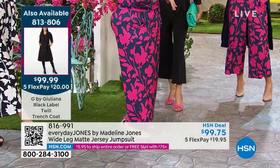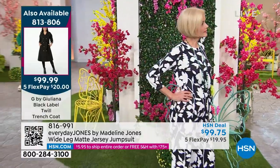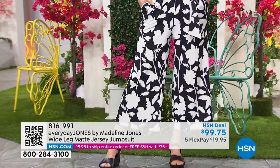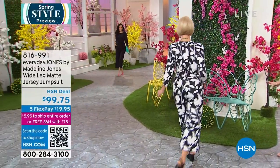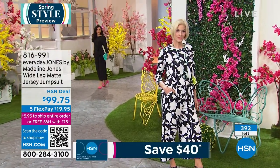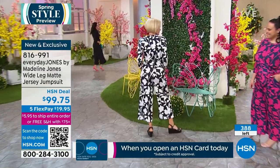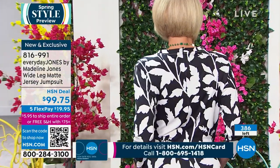Carol styled hers with a flower accent and great jewelry — spring is about playing with colors and embracing your body, which is what Everyday Jones is all about. Black and white is the new neutral. And importantly, the back zipper makes this the easiest jumpsuit to get in and out of.